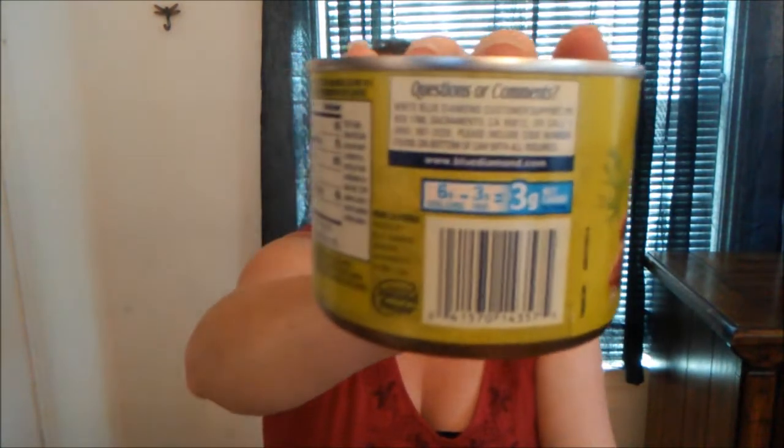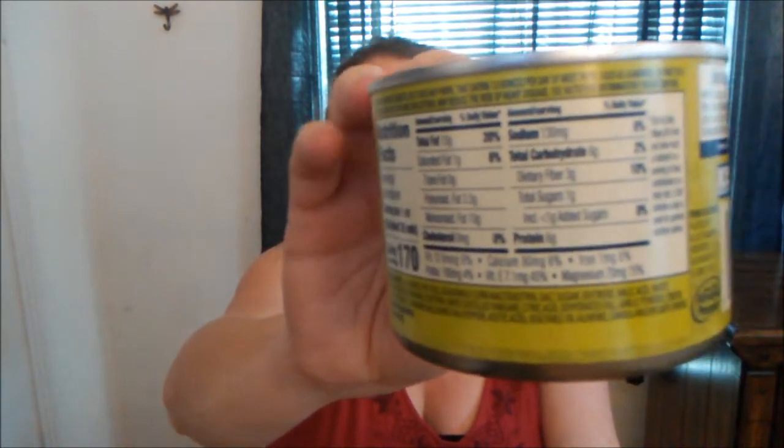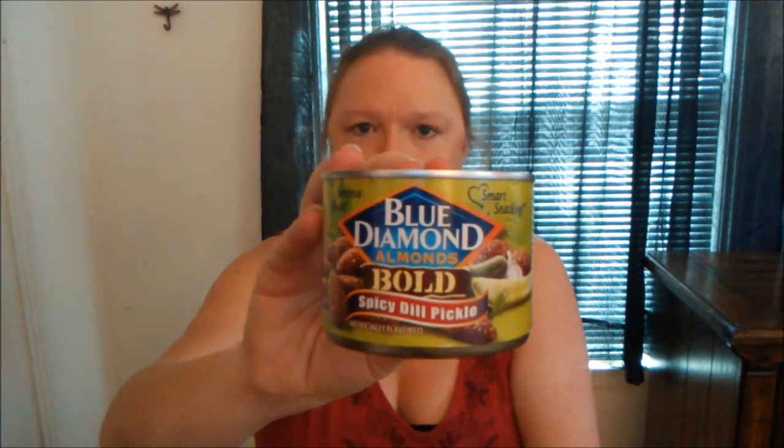This is pretty good. This is a six-ounce container — here's the nutritional info — and here's what the front looks like. If you like nuts and you like dill pickles, this would be pretty good. It would be good on a grazing table, a cheese plate, or just as a snack. Anyway, I'll see you guys next time, bye!